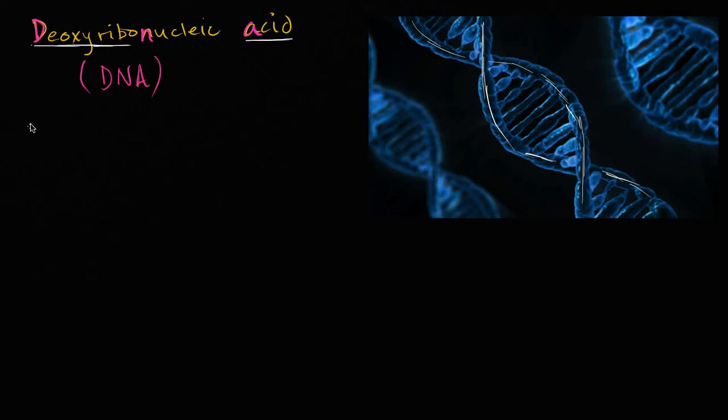You have adenine. For example, this part right over here — this section of that rung might be adenine. Remember, each of these rungs are made up of a pair of bases. And adenine always pairs with the base thymine. So if that's an adenine there, then this is going to be a thymine. If this is an adenine, then this is going to be a thymine. Or if I drew the thymine first, it's going to pair with the adenine.